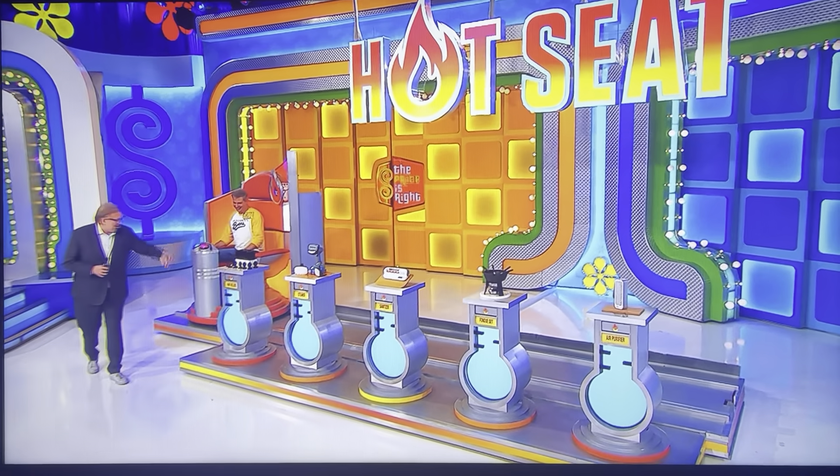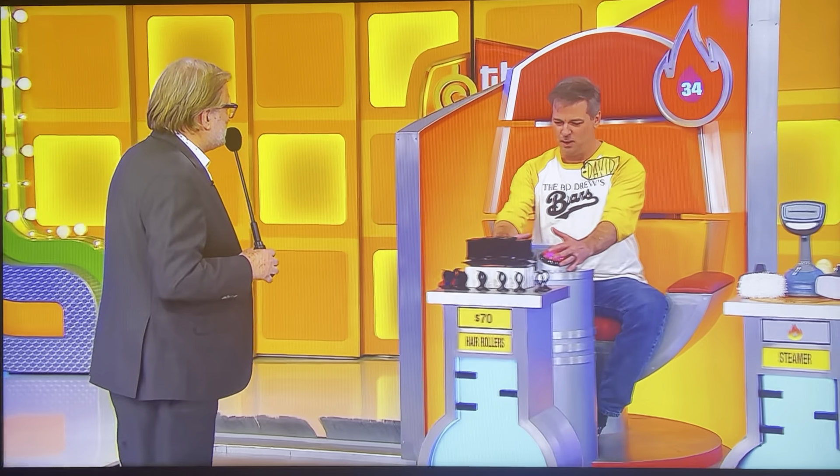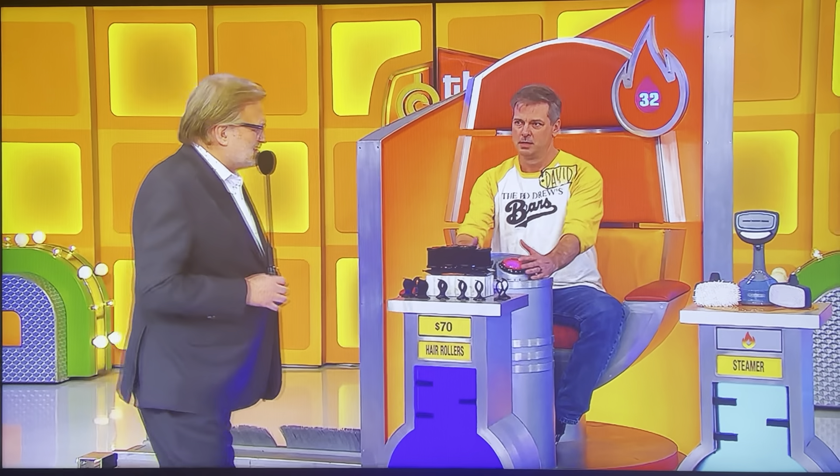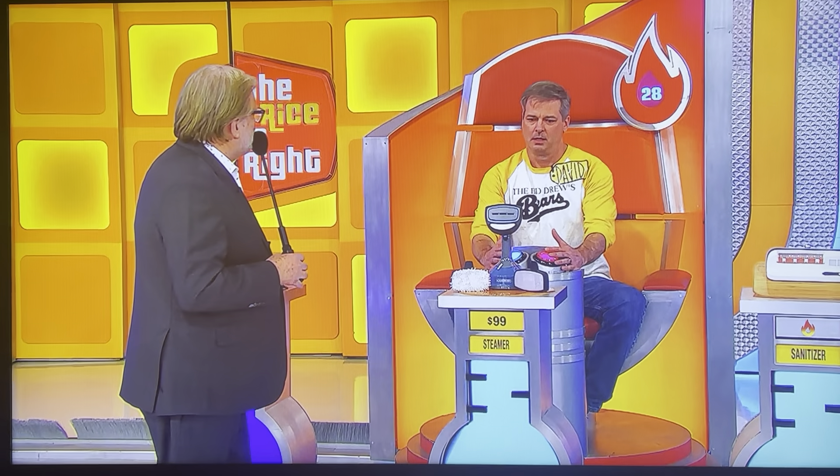Okay, David, let's start out. Hair rollers, $70 — higher or lower? Lower. Steamer, $99 — higher or lower? Lower.